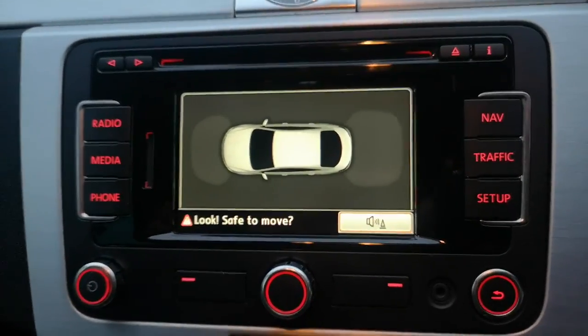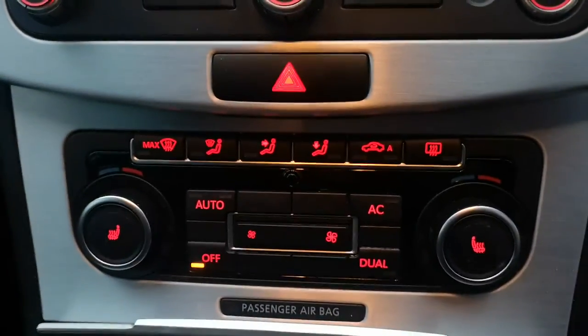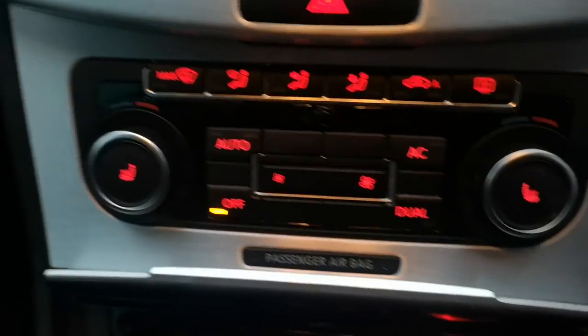You've got your satellite navigation, media, phone prep, and your heated seats there.